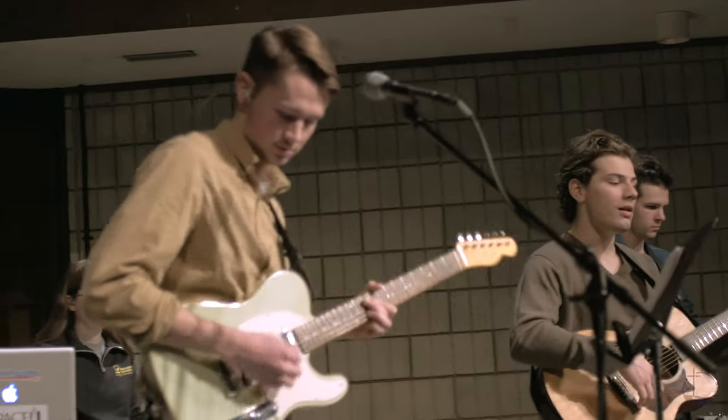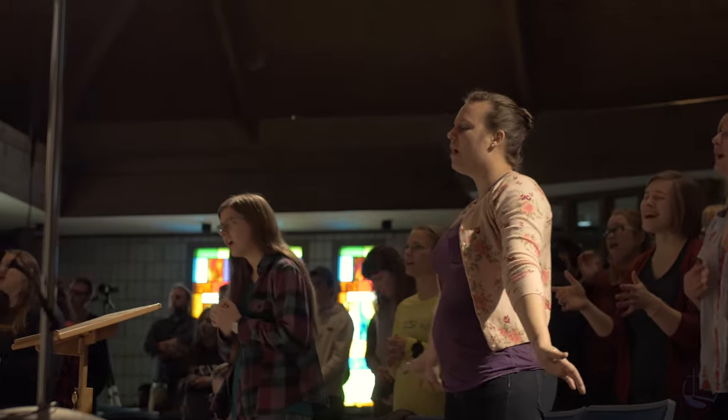The space supports student events and other activities, and also hosts our high-end travel sound system so that students can take worship outside of the school.